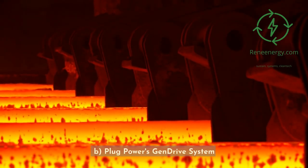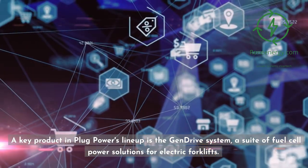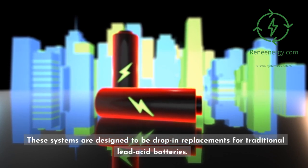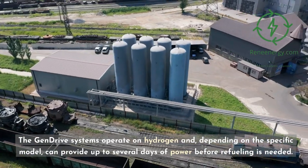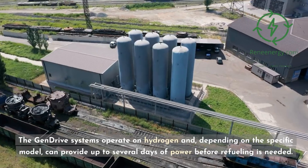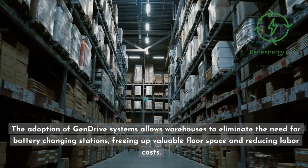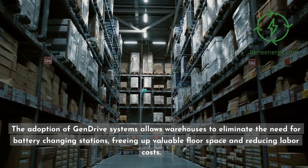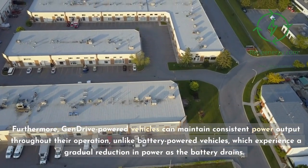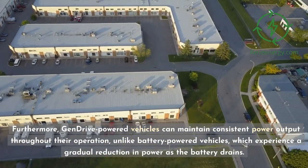A key product in Plug Power's lineup is the Gen-Drive system, a suite of fuel cell power solutions for electric forklifts designed to be drop-in replacements for traditional lead-acid batteries. The Gen-Drive systems operate on hydrogen and, depending on the specific model, can provide up to several days of power before refueling is needed. The adoption of Gen-Drive systems allows warehouses to eliminate the need for battery-changing stations, freeing up valuable floor space and reducing labor costs. Furthermore, Gen-Drive-powered vehicles can maintain consistent power output throughout their operation, unlike battery-powered vehicles, which experience a gradual reduction in power as the battery drains.